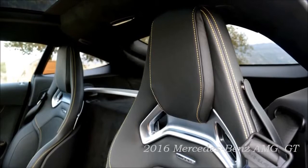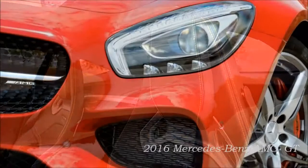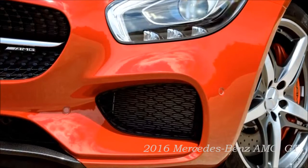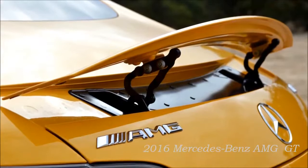The combination of aluminum space frame, V8 biturbo engine with dry-sump lubrication, 7-speed dual-clutch transmission in transaxle configuration at the rear axle, locking differential, sport suspension with aluminum double wishbone, and the low curb weight of 1,540 kg delivers racetrack performance. The front mid-engine and transaxle configuration makes for a beneficial weight distribution of 47–53% between the front and rear axle.